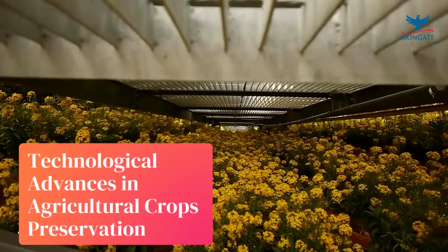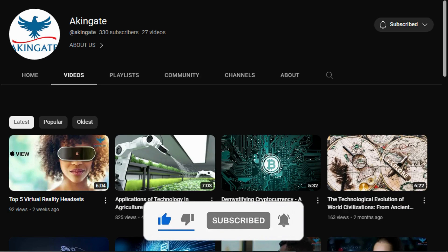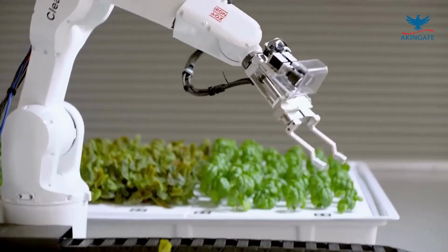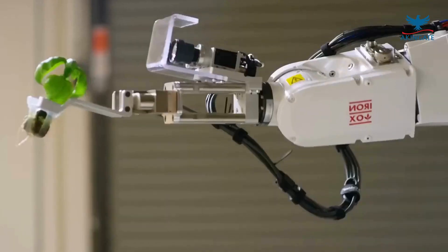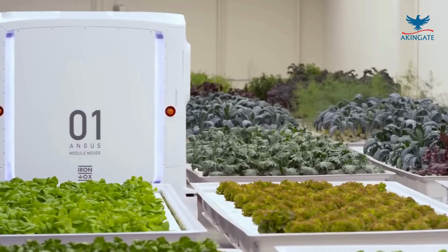Welcome back to our channel. Today, we're diving into a fascinating topic that impacts all of us – technological advances in agricultural crops preservation. As the world's population grows rapidly, ensuring food security and minimizing food wastage has become more crucial than ever before.